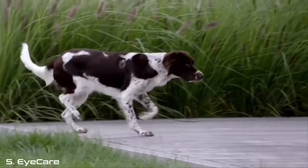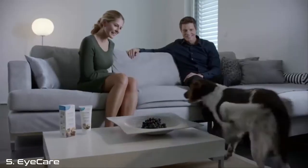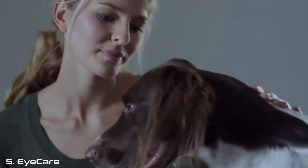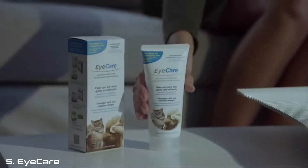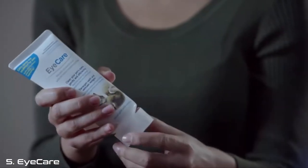Clear, shiny eyes are a sign of vitality and health in your pet. Eyecare cleans and nurses the sensitive eyes with gentle care and without irritation.